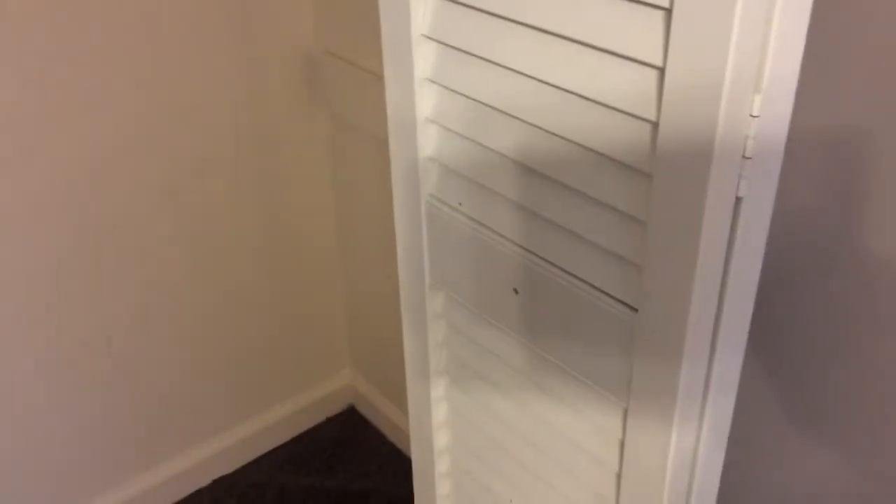Let's go ahead and take a look back here in the first bedroom. We have bi-fold doors on the closet. We're missing a knob on the right. And also on the cable outlet down here, we've got one hole just to the left of it.